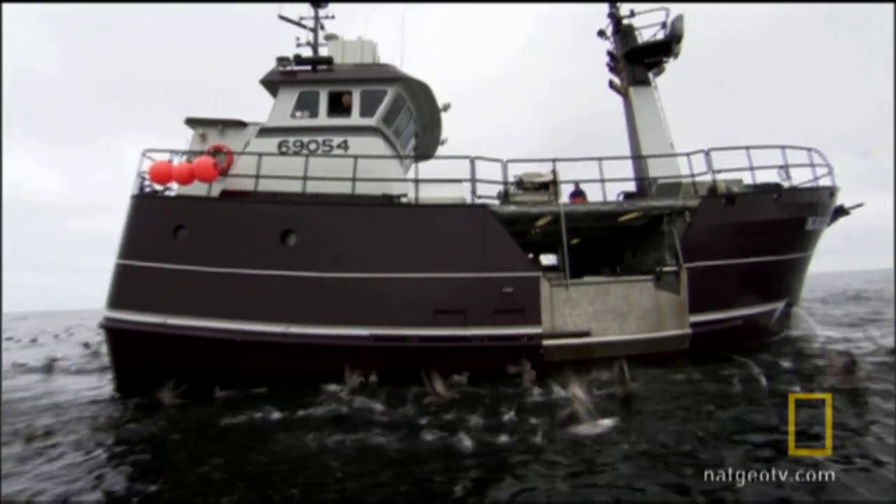On the cruise-off, Captain Jim Hubbard and the crew are bringing in their first black cod set.